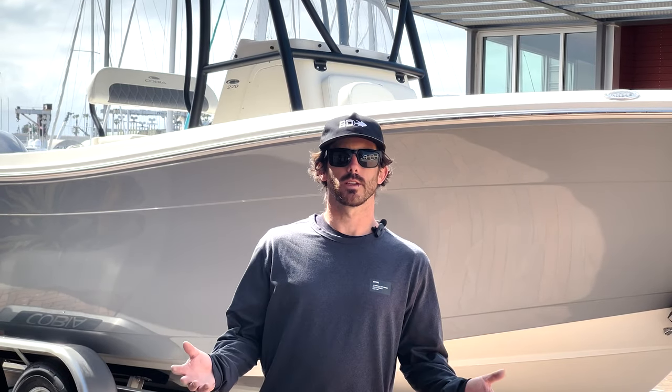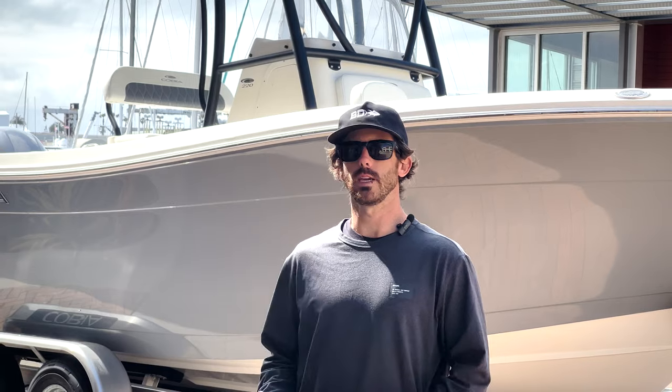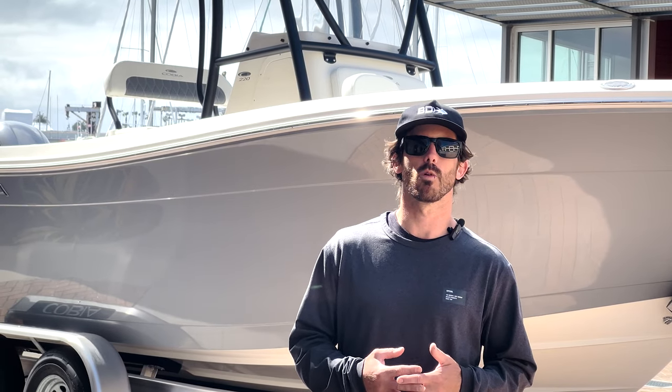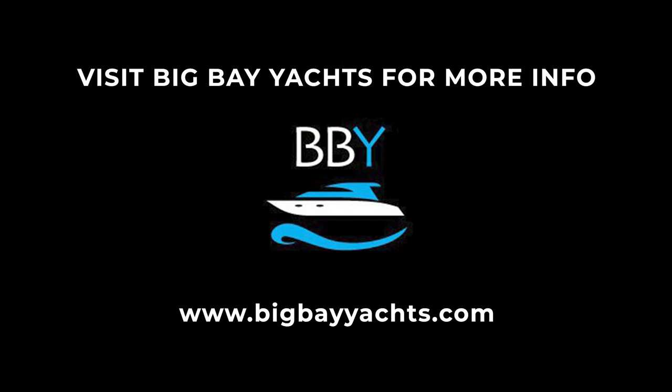So as you saw, this Cobia 220 has all the options needed for an awesome day of fishing and plenty of amenities for the family. It's a great boat in terms of combining comfort with fishability, and I feel like it's a great fishing machine for the San Diego fishery, particularly the inshore fishery. If you're interested in the boat, contact Big Bay Yachts to hear more about this specific model — they are the only certified dealer on the West Coast.